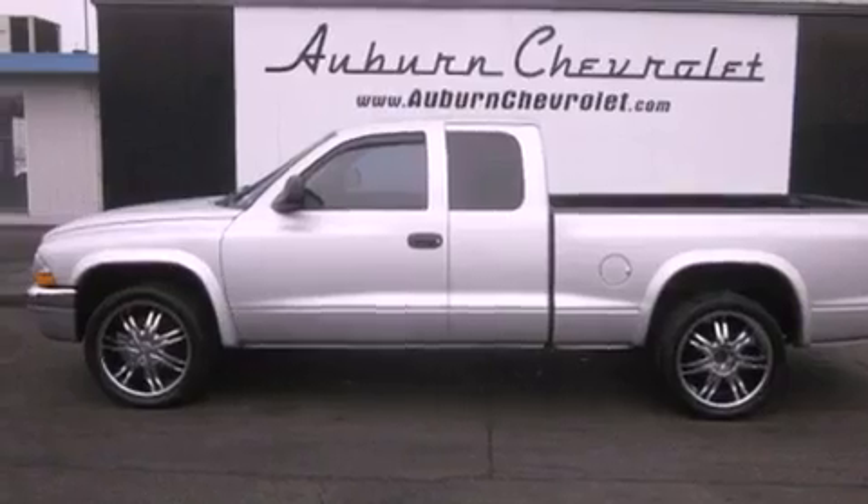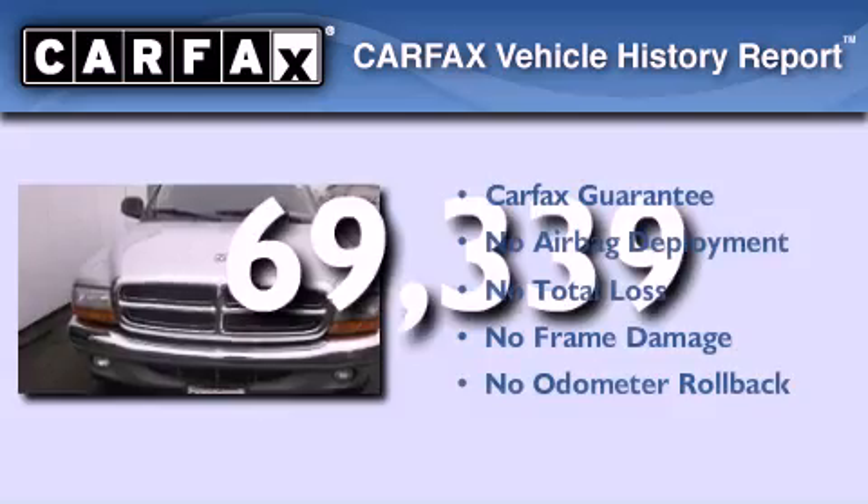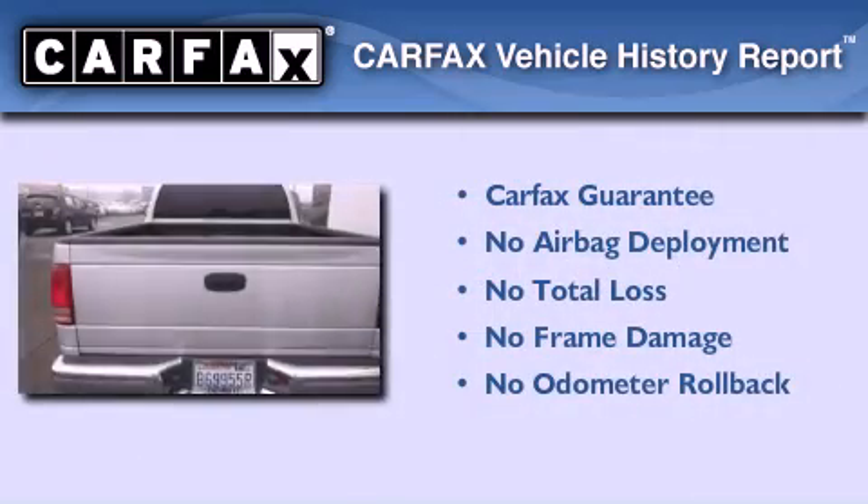Features include a chrome grille, tinted glass, a passenger side airbag, and this vehicle has fewer than 70,000 miles on the odometer. Not to mention that this Dodge qualifies for the Carfax buyback guarantee.